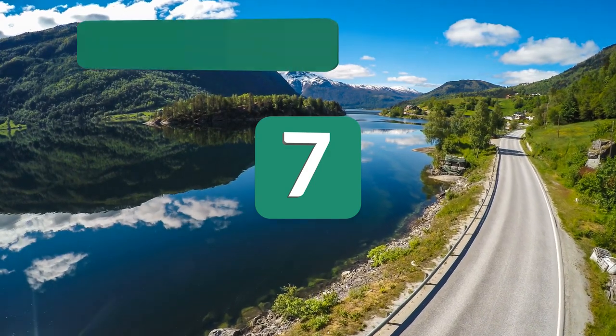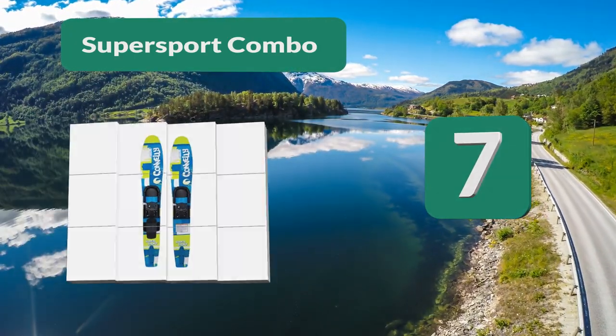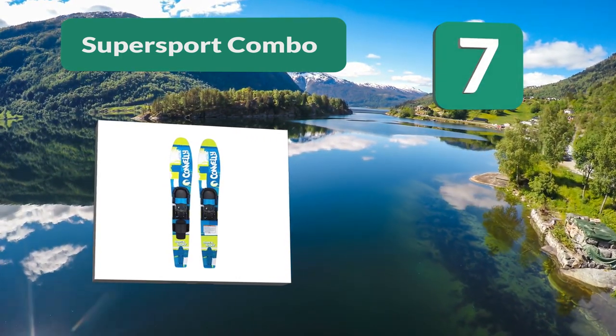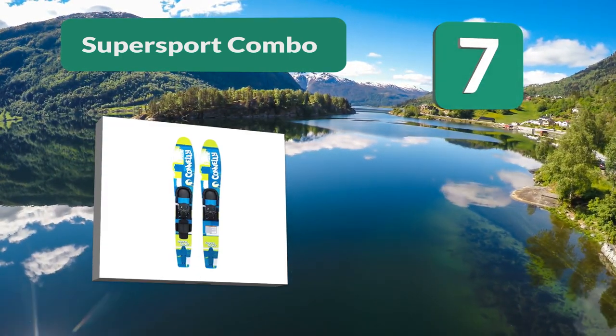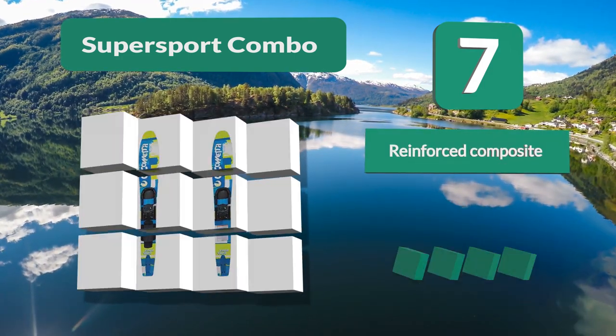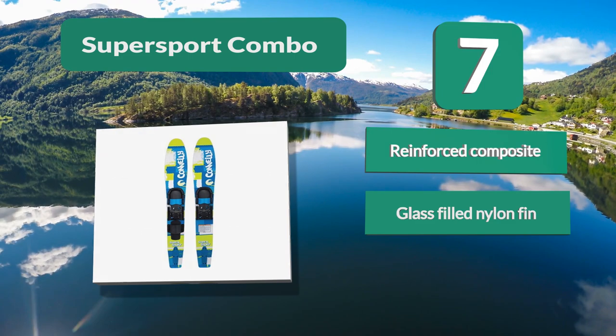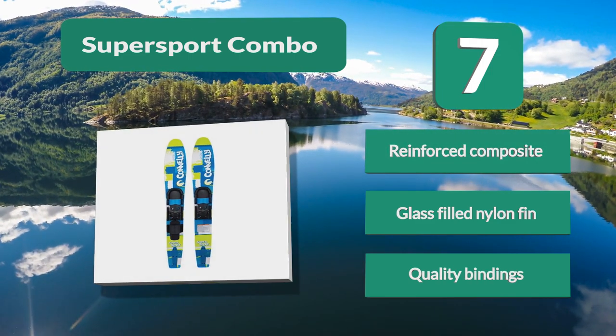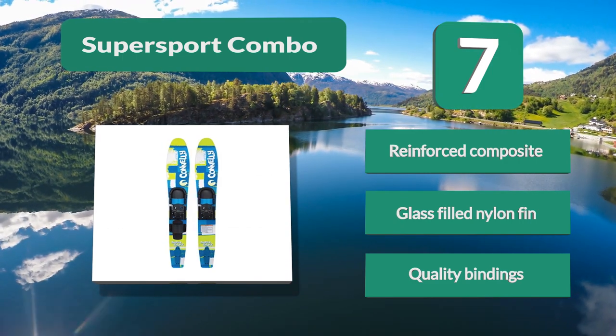Number 7: Super Sport Combo. With easy-to-use slide adjustable bindings, these skis were built with every rider in mind. A reinforced composite design gives these skis the quality that even advanced riders are looking for. The glass-filled fin helps to give you more control, ensuring your skis are pointing in the right direction. Key features: reinforced composite, glass-filled nylon fin, quality bindings.